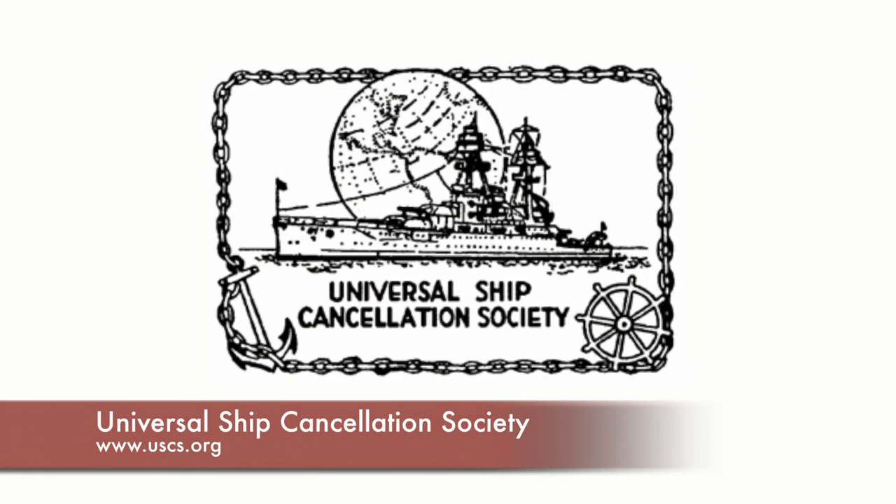For our viewers who might be interested, what can they do? There's a national organization called the Universal Ship Cancellation Society — anybody can join, just send in the dues. We also have a chapter in New Jersey that meets in Highland Park, and people are welcome to contact us about joining the local chapter. We're happy to have visitors who like to see what we're up to. We'll put the phone number and the email up on the screen. Phil, I want to thank you very much for sharing your fascinating hobby with us. And keep collecting!